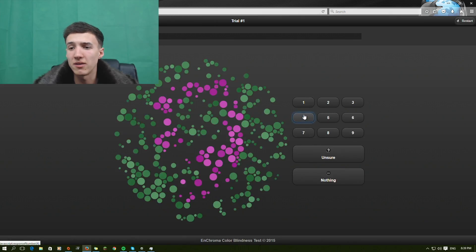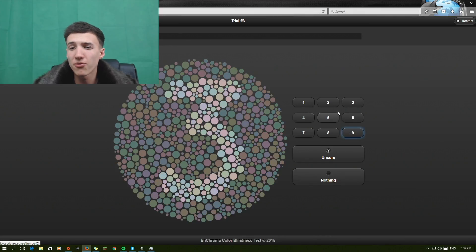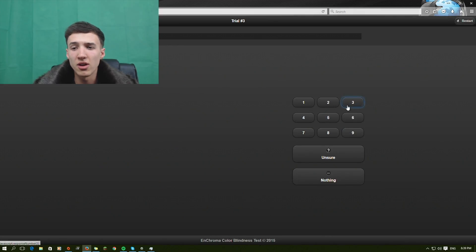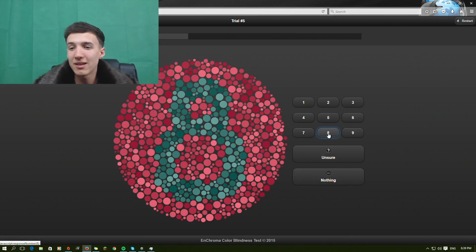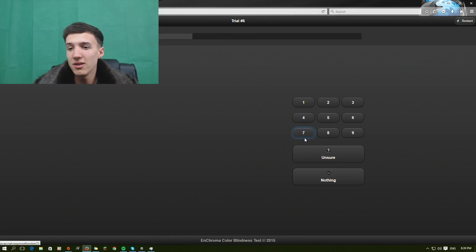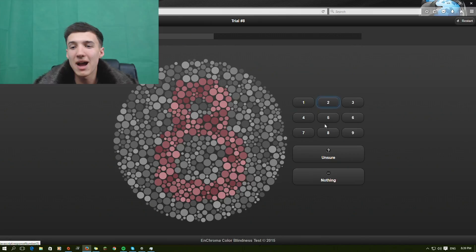It's number four — easy peasy. Number nine — absolutely smashing it out of the park. Number three. That's a little harder. If anyone can't see a number, just comment down below the time on the video and whether they can see it or not. Just smash it down below. Number eight, number eight again, number seven, number two. This is quite easy — number eight.